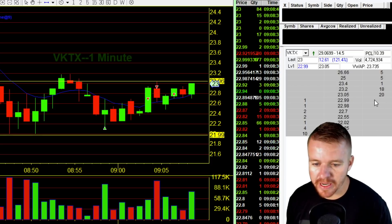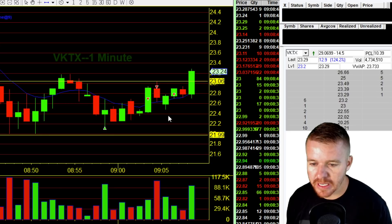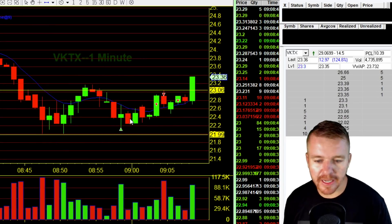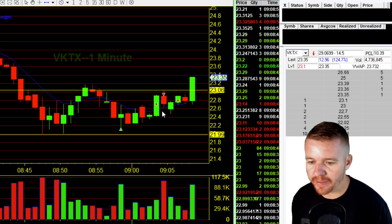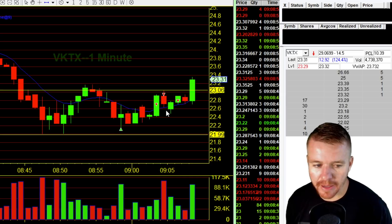Looking like this wants to push above $23 now. If I had a little bit more patience — which I normally never do have with these types of stocks — overall, it's not bad getting a 50, 60-cent move on this before the market even opens. Not a bad way to start the day.